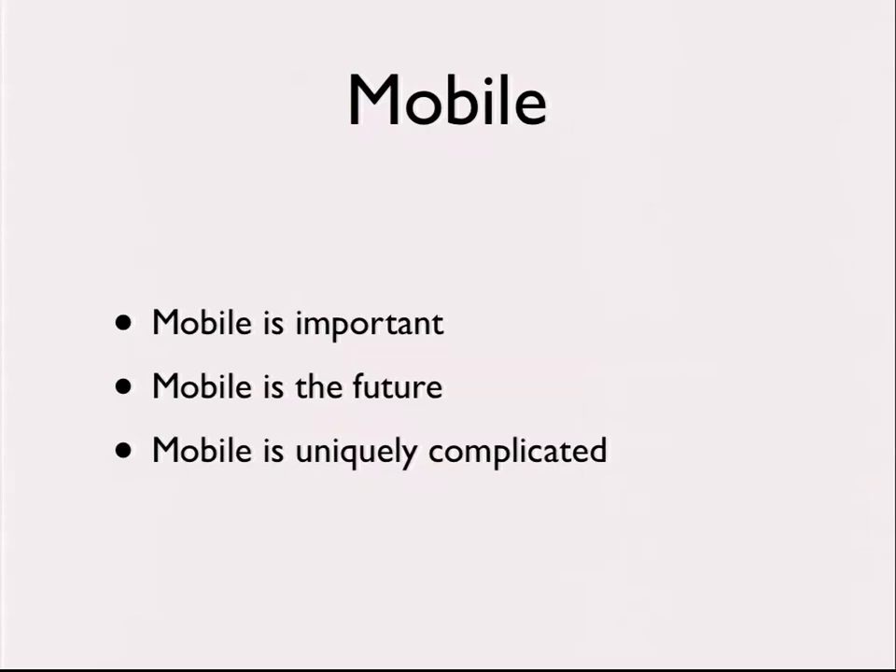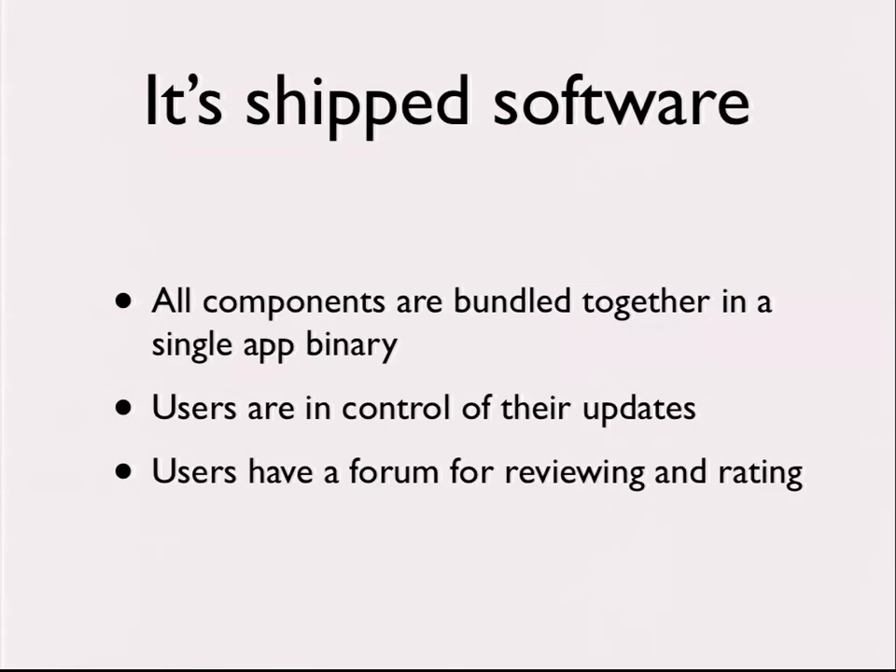The first thing on our minds, as we were primarily a web shop, was: what's different about mobile from the web? The first thing that came to us was that it's actually shipped software. All the components that actually run on the device are bundled together into a single app binary and delivered to your customers. To me, this was more like shrink-wrap software back in the day than modern web software — and it comes with all the considerations that go along with that.